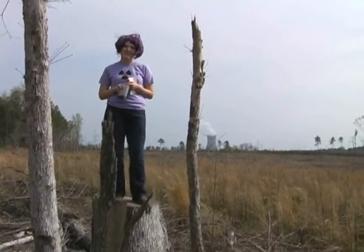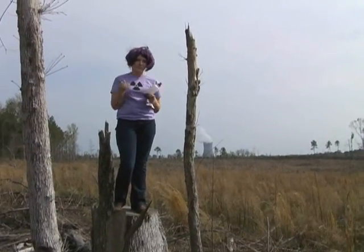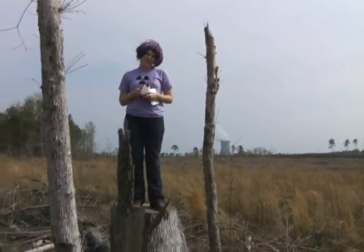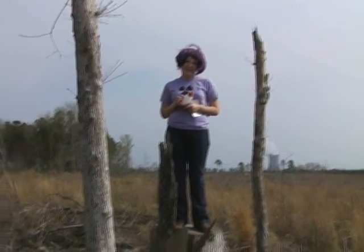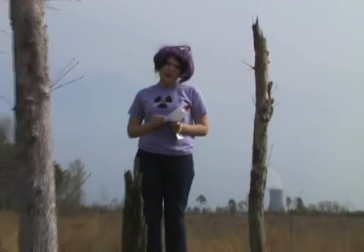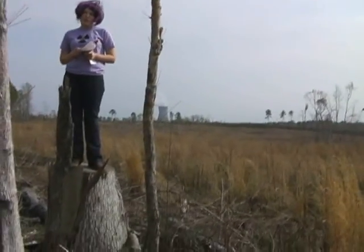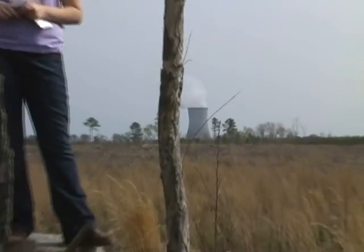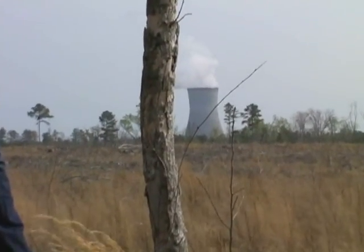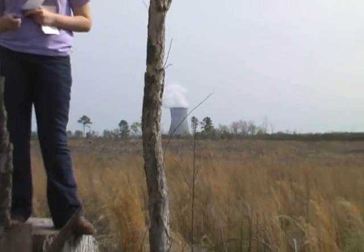Perhaps the biggest problem with nuclear power is what do we do with the waste? Although it is a lot less than ash that comes out of coal burning, it is still highly radioactive and we have not yet discovered what to do with it. For now, we store it in safe containers and are hoping for the future that we will find a use for it. But until then, this is one of the biggest cons of nuclear energy.